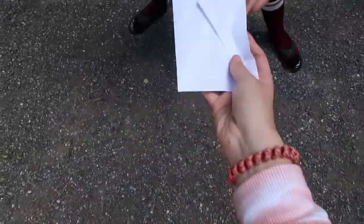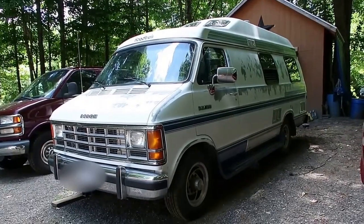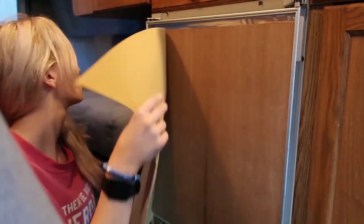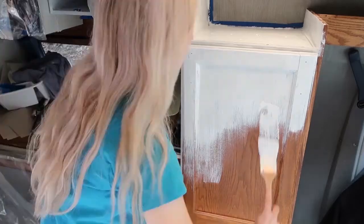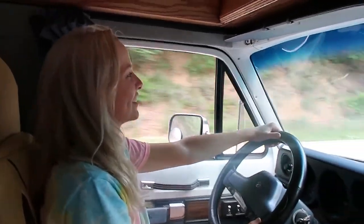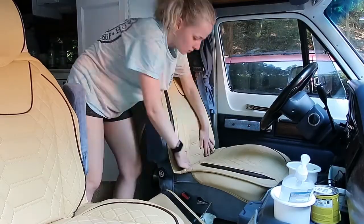I'm Addison and I recently bought an old vintage van. This van requires a lot of work and patience. My goal is to have it done by September so I can hit the road and enjoy myself.